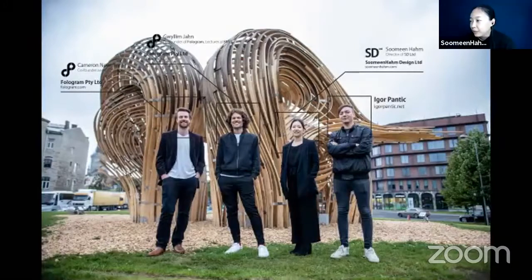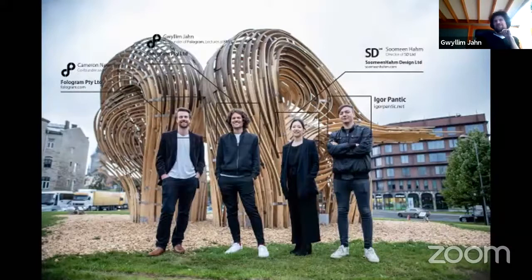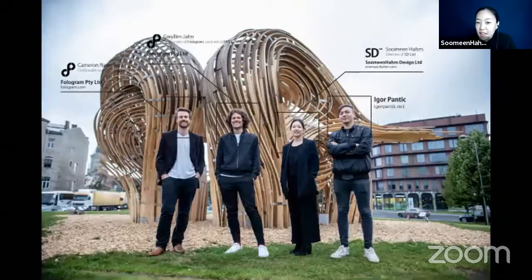Thank you very much. Hello everyone. We are the Steampunk Pavilion Design Team. My name is Sumi Ham.